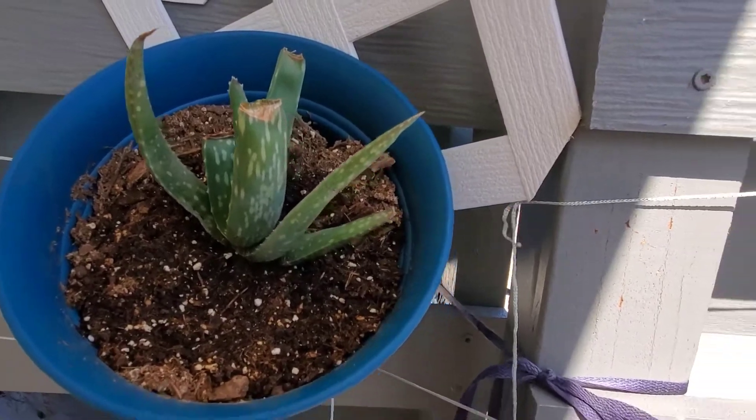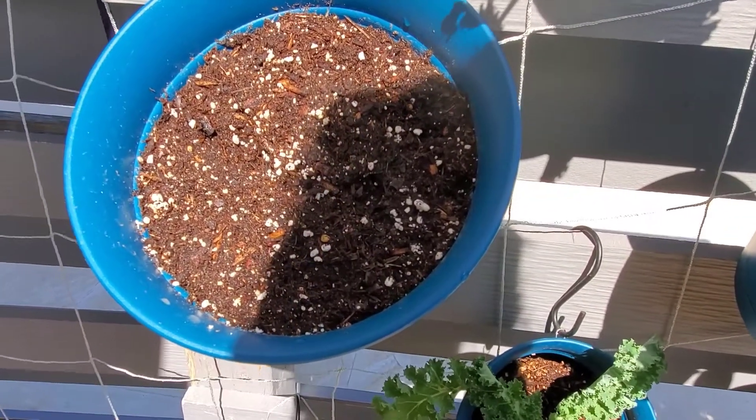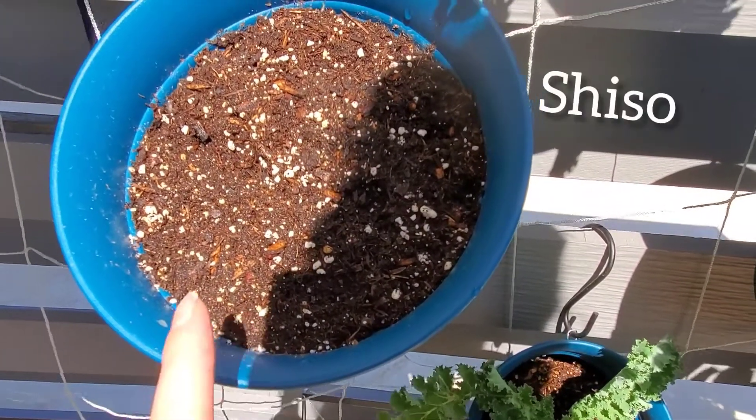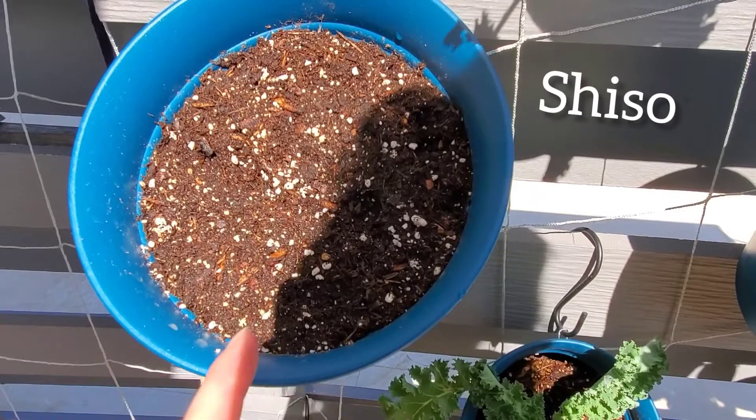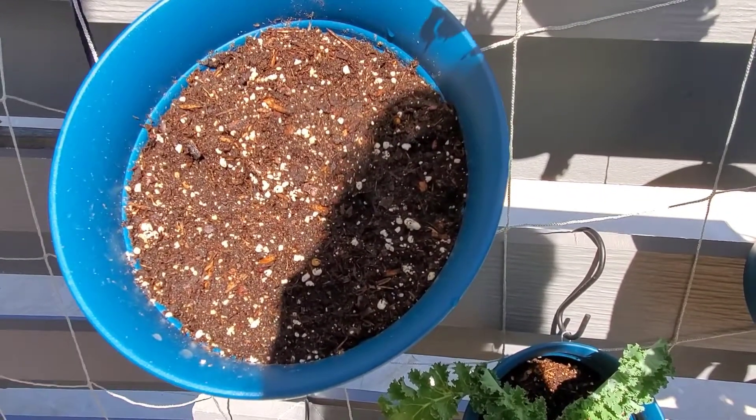So here I've got some aloe and then if you look down here we've got this little empty pot. Here I've actually planted some shiso seeds and those are an herb. I've never had it before so that's kind of a we'll-see-how-it-goes kind of thing.